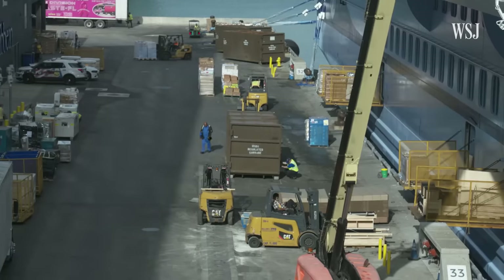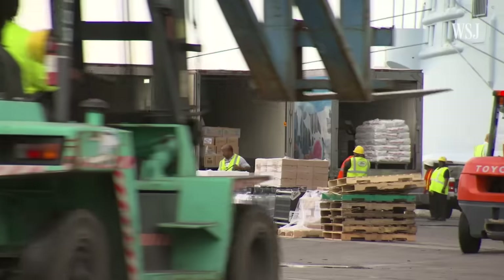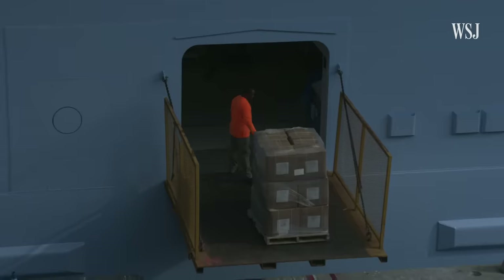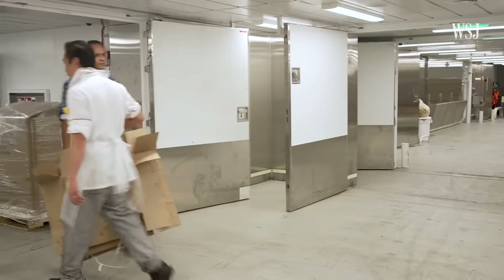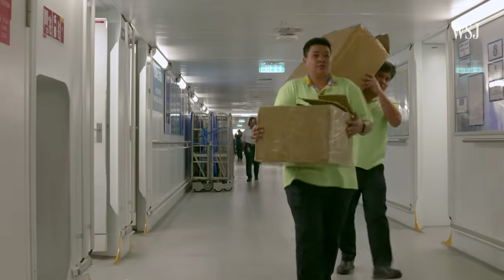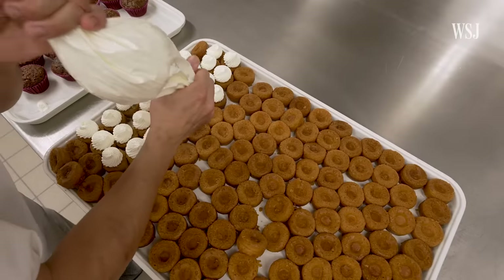Before every voyage, Icon of the Seas stocks up with massive amounts of ingredients — everything from flour to butter, fresh produce, and meat. Food enters on Deck 2 of the ship through a main passageway they call I-95, after the highway. It goes all the way from the front to the back end of the ship, connecting the stock rooms to the prep rooms to kitchens, also known as galleys.